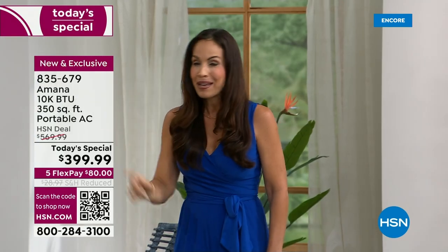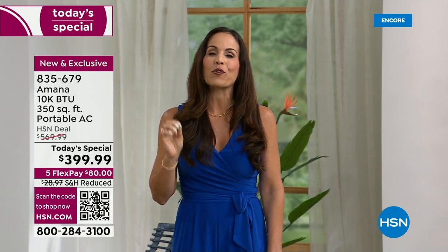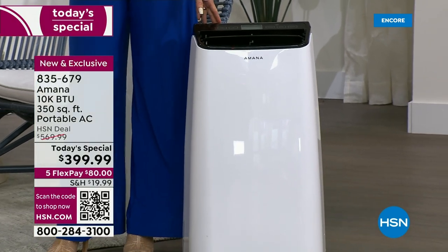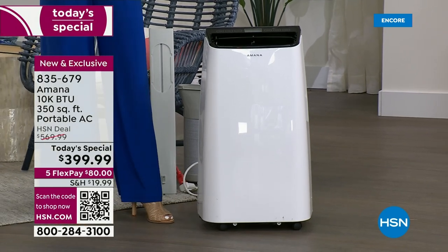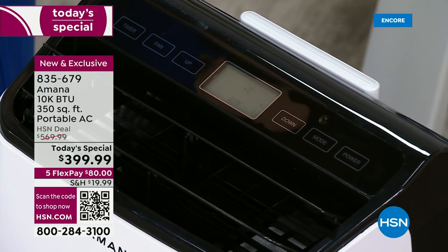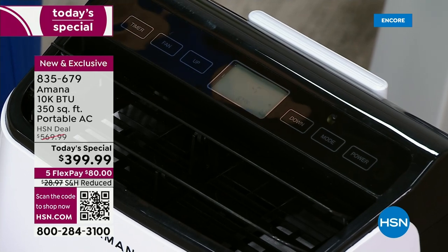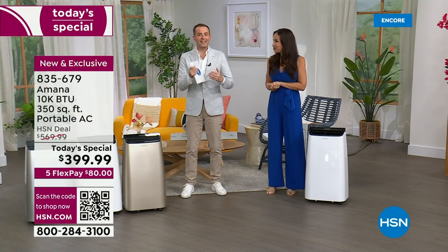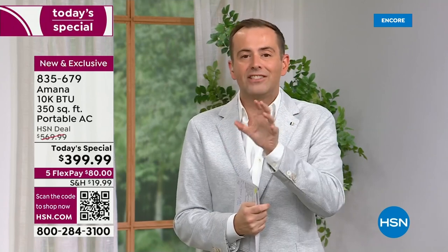Amana has been with HSN for years, but you've only been able to purchase their AC units on .com. This is the first time, live presentation, and Amana said, 'We are going for it.' When I saw that price of $399, it shocked me — I knew they were dropping it, but not that low. We're down from $570 to under $400 one day only. Today is the day to get ahead of the curve. The heat wave is just beginning.